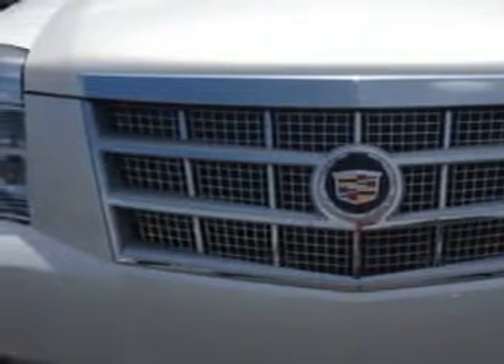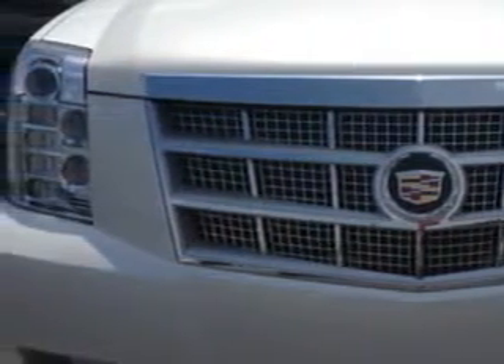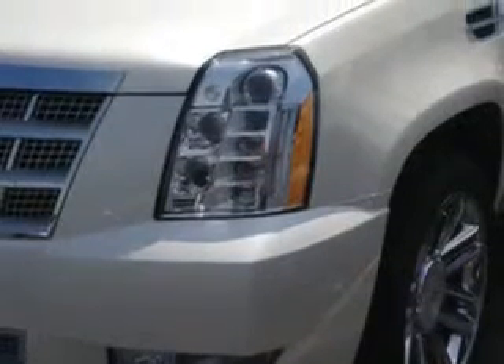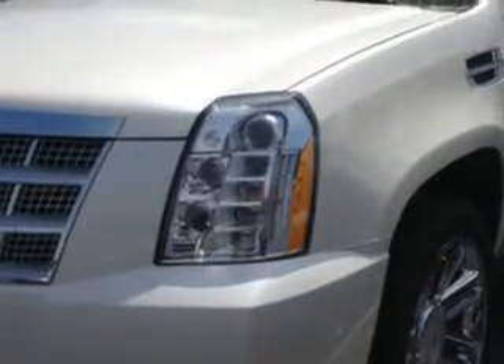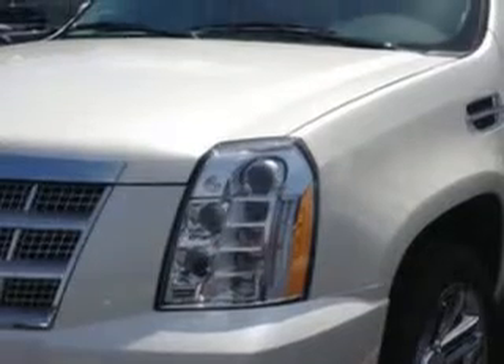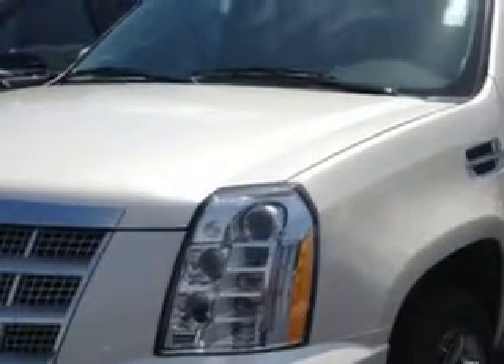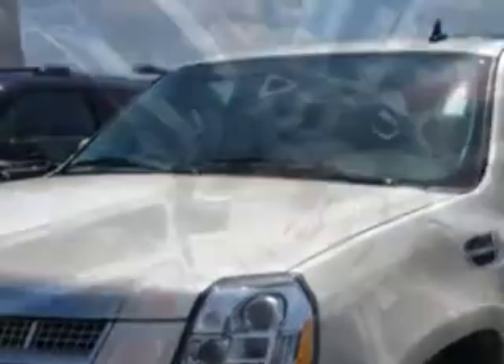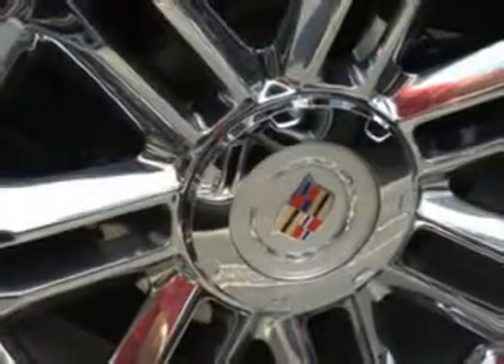Enjoy this family SUV with features like Sirius XM Satellite Radio, OnStar Communication System with 1 Year of Directions and Connections Plan, 7-Pin Trailer Wiring, Slide Tilt Sunroof, Driver Side Auto Dimming Exterior Mirrors, One Touch Power Sunroof, Cooled Beverage Holders, Heated Beverage Holders, Blind Spot Detection Information System, and Rear Air Conditioning with Independent Controls.